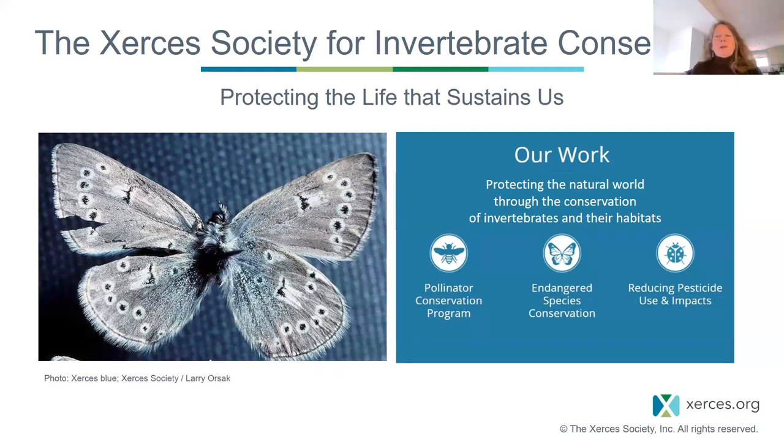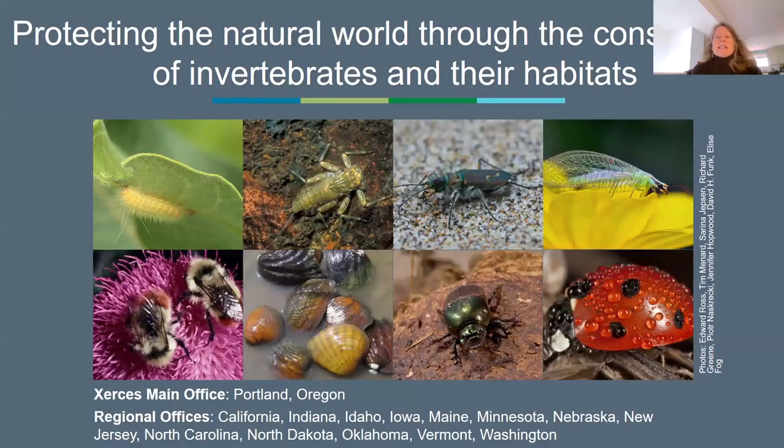What we are all about is protecting the life that sustains us, because none of us could survive without the ecological services of invertebrates. Specifically, invertebrates are food for countless other animals. They provide pollination services, decomposition and recycling services — which means nutrients are available for plants to grow — and they purify water and provide natural pest control for free.